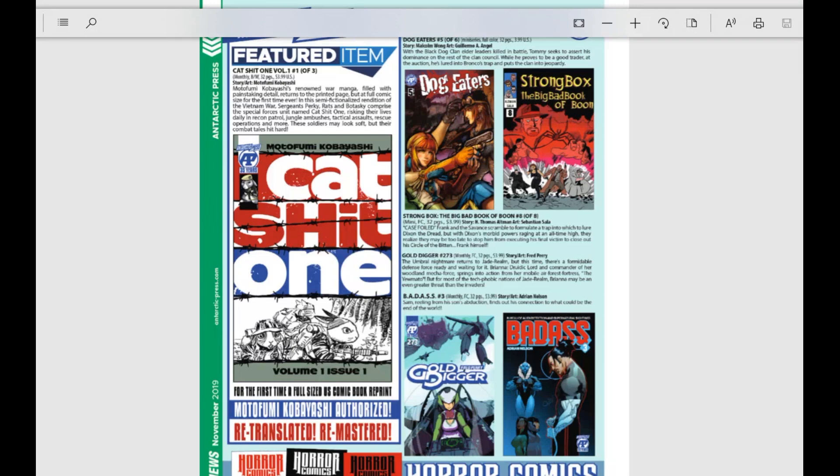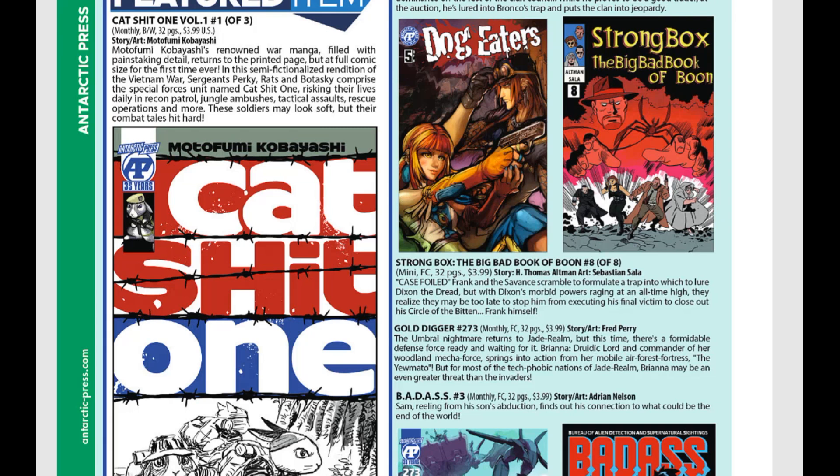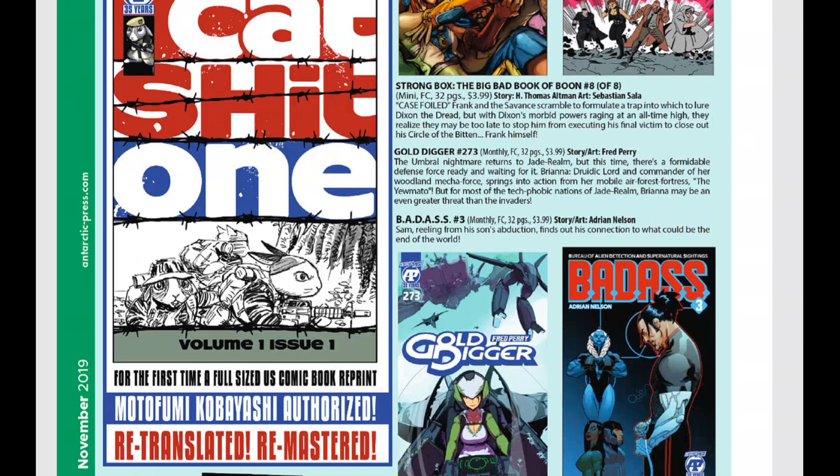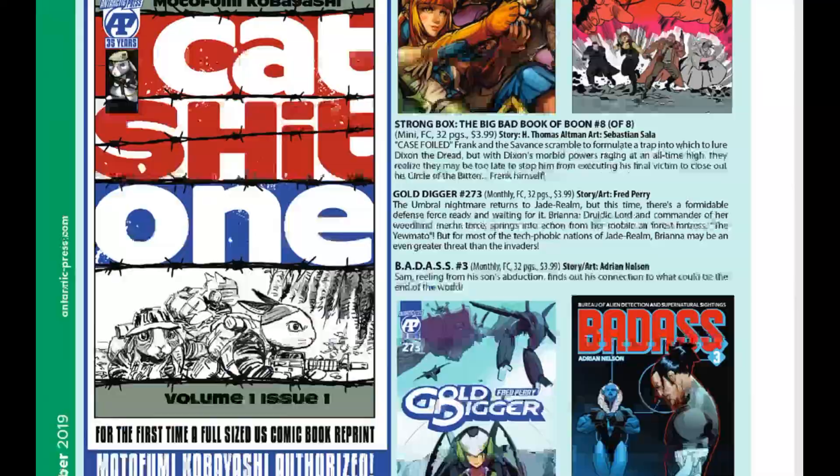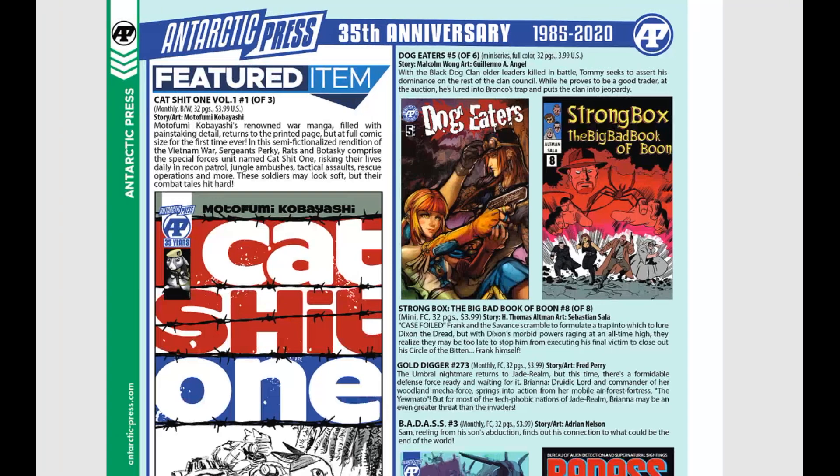CatShit1 — yes, I am not kidding, that is the name. This is Kobayashi's renowned war manga, filled with painstaking detail, now at full comic size for the first time ever. In this semi-fictionalized rendition of the Vietnam War, Sergeants Perky, Ratz, and Botowski comprise the Special Forces unit named CatShit1, risking their lives daily in recon patrol, jungle ambushes, tactical assault, and rescue operations. These soldiers may look soft — they're anthropomorphic animals — but their combat tales hit hard. Retranslated, remastered, and completely authorized. I've heard it's absolutely amazing, and it's coming out of Antarctic Press, celebrating their 35th anniversary — pretty much anything they put out is amazing.